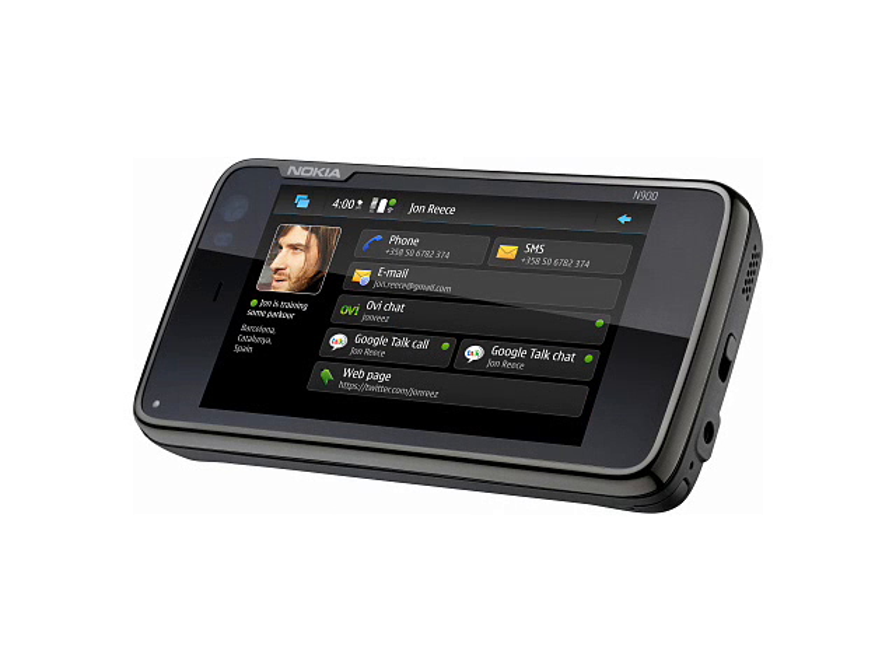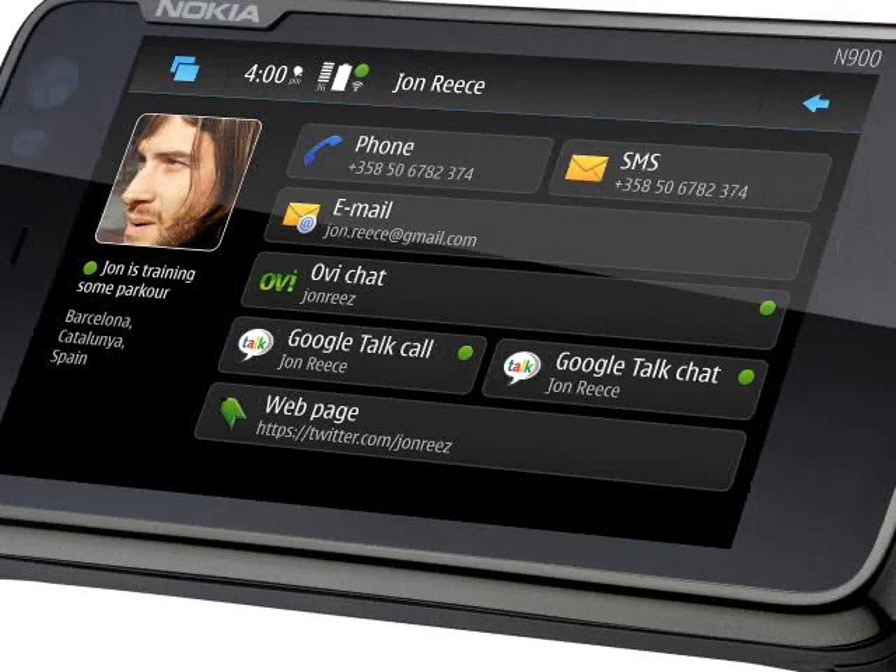Now if you've ever seen a Nokia 770, N800 or N810 in the real world, you might be shocked at how big they are — so big that they are difficult to carry around in a pocket. The N900 is a significantly smaller device, weighing 181 grams and measuring 111 x 60 x 18mm, compared with 226 grams and 128 x 72 x 14mm with the N810.